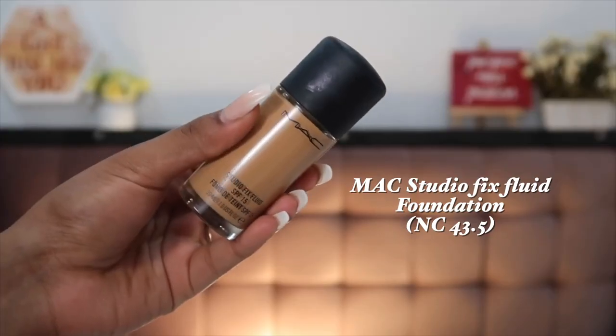The NYX foundation does not crease, stays put, and does not transfer much. NYX falls somewhere between drugstore and high-end price-wise — about 1200–1400 rupees — but it's definitely worth the money. Next is a foundation I've fallen back in love with: the MAC Studio Fix Fluid Foundation. I love this so much — it's the foundation I'm wearing right now. MAC actually sent this over to me, and back when I started my channel I only used this foundation because I love the finish.